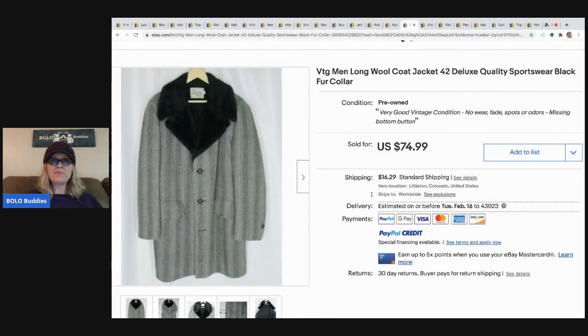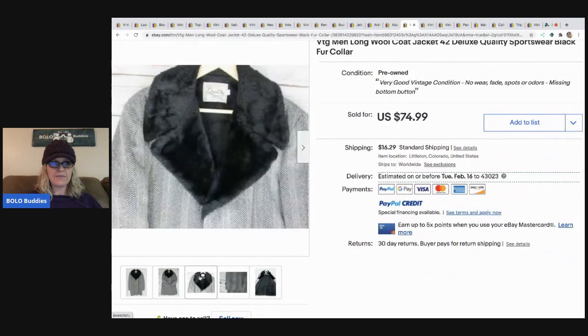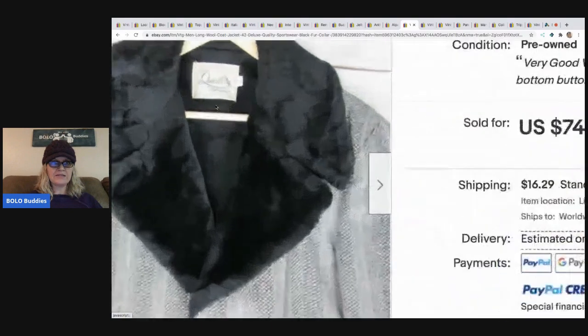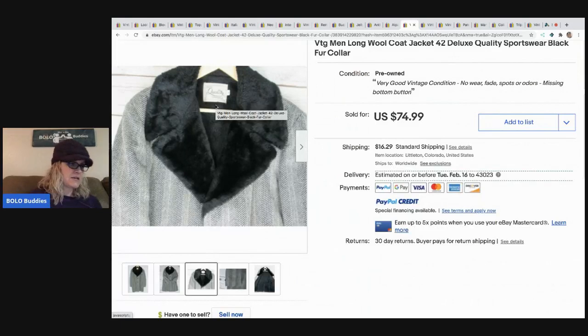This vintage men's long wool coat, size 42, Deluxe Quality Sportswear, black with a black fur collar - definitely a vintage jacket. She got it for two dollars at a consignment store end-of-season clearance sale, which is a good place to source. She took a best offer of $50 and the buyer paid shipping.